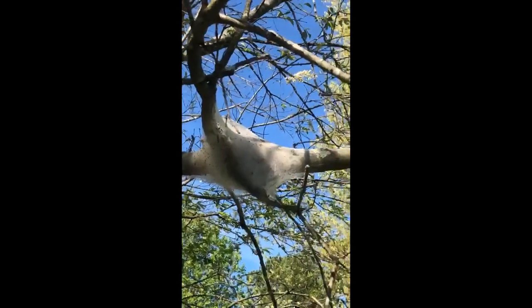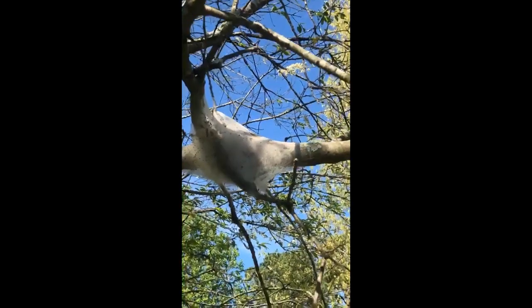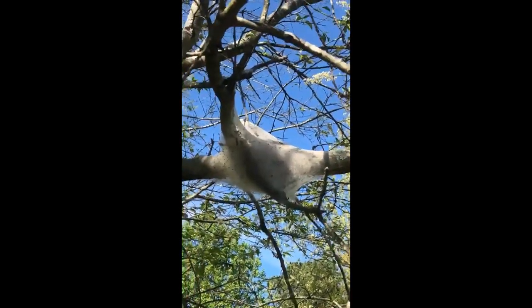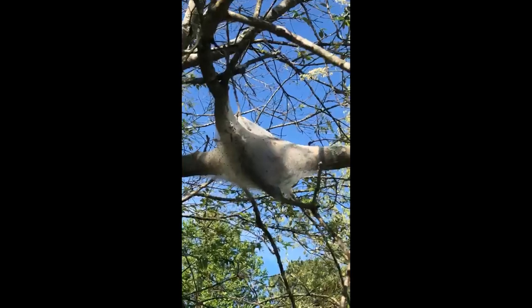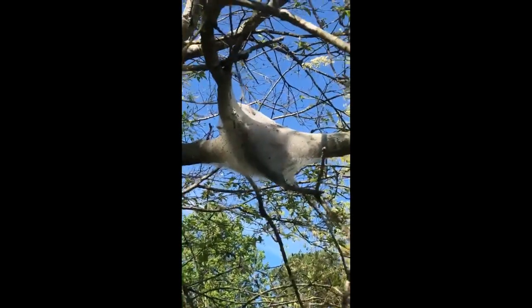They can be kind of destructive and take over the whole tree by defoliating it, but the tree is really good at surviving too. It's just gonna pop out a whole new set of leaves, so no big deal. It'll be okay, but there's even more that I must show you.